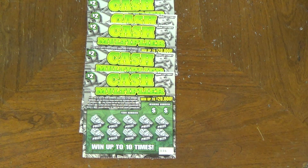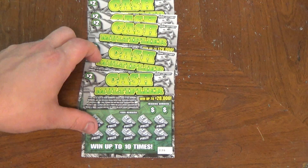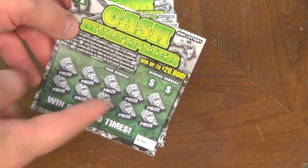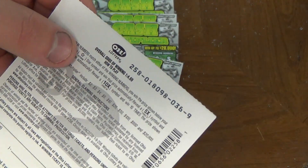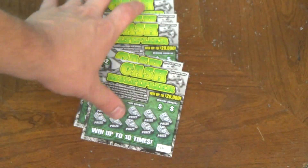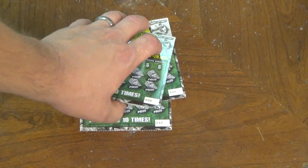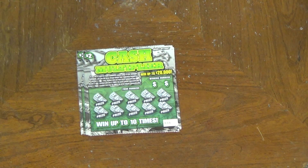It's $2 Ticket Tuesday. Welcome back for another weekly edition of scratching $2 tickets from the Ohio Lottery. Today we're playing something I've never played before: the Cash Multiplier. It's your standard 2 winning numbers and 10 possible winners. The odds are 1 in 4.69. I got tickets 32 through 36. Let's get started.